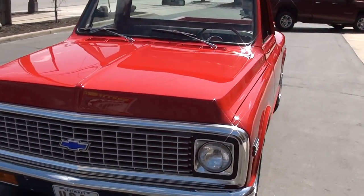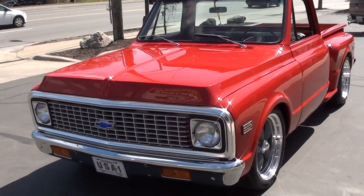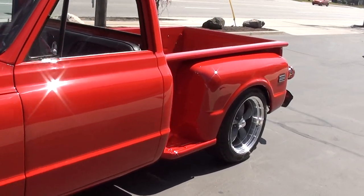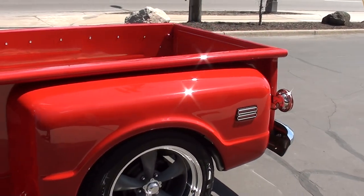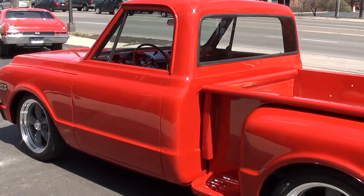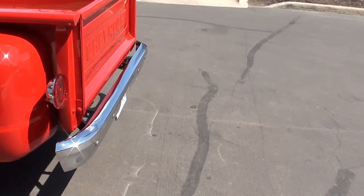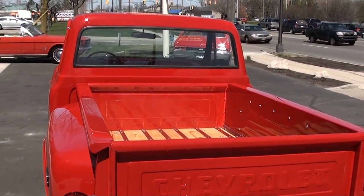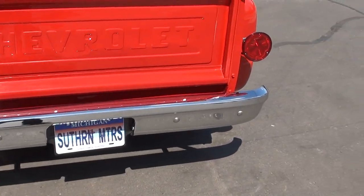Today we are going to look at an absolutely stunning 1971 Chevrolet C10. This is a show truck — a fresh, frame-off, rotisserie restoration. The bottom of the truck is red just like the top. It came out of Tennessee; we know the guys who built this, so we'll put the new owner in contact with them. They just completed this — a nut and bolt rotisserie restoration.